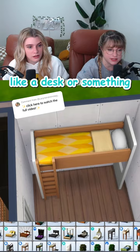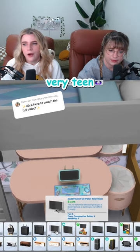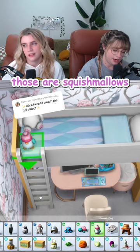You guys are gonna love it. I love this desk — it's like a desk slash vanity makeup area. Very teen. They gotta give her a double monitor. Double the monitor, double the fun. That's what they say. Those are Squishmallows if I've ever seen them. Our girl is definitely on Squishmallow talk.